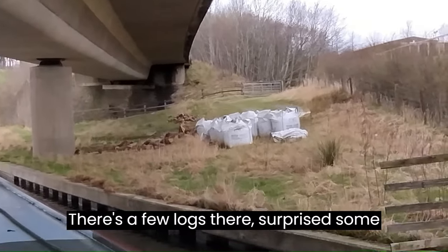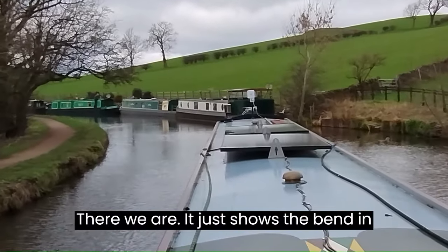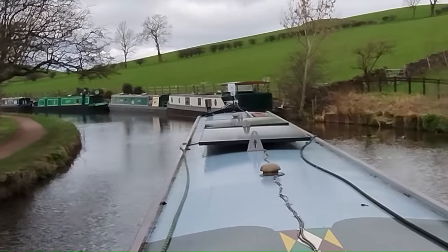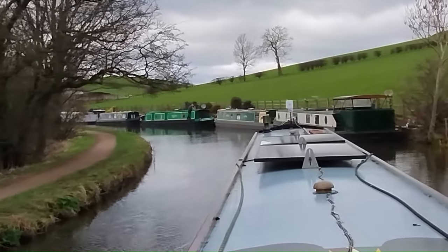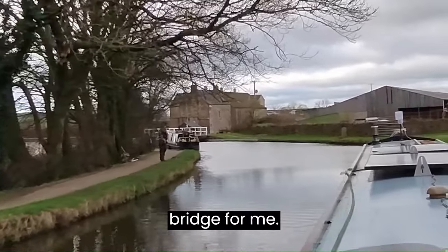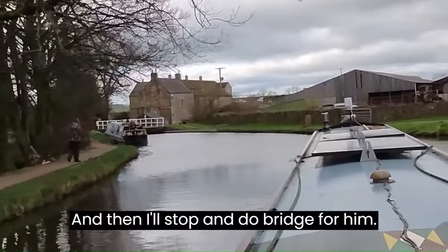There's a few logs there — surprised some boater hasn't had those. It just shows the bend in the canal. There's David moored up ready to do the bridge for me, and then I'll stop and do the bridge for him.